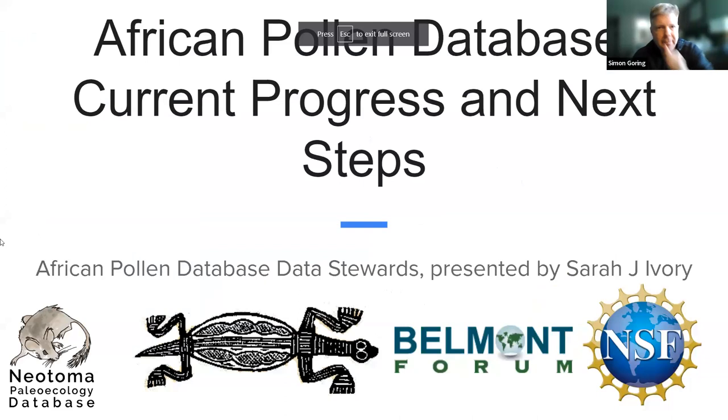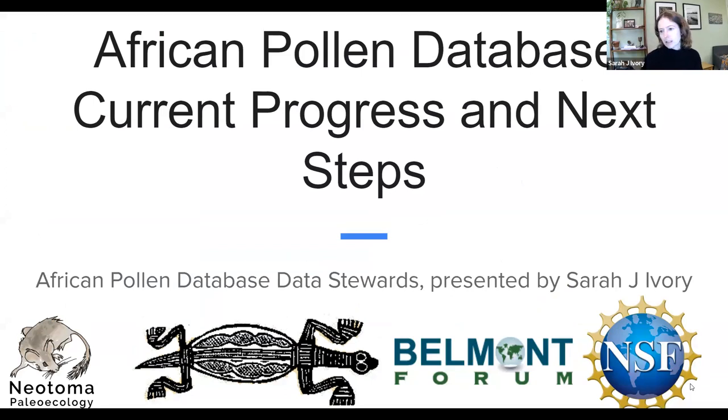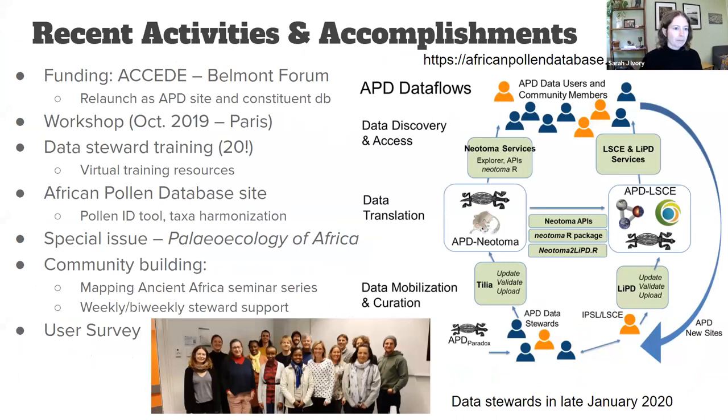I'm Sarah Ivory at Penn State, and I'm going to be talking about some progress that we've made relaunching the African Pollen Database — both as a constituent database of Neotoma as well as an independent database on a separate website. I'll be giving this talk on behalf of the African Pollen Database community, because there are too many people to mention who have been involved in this huge effort.